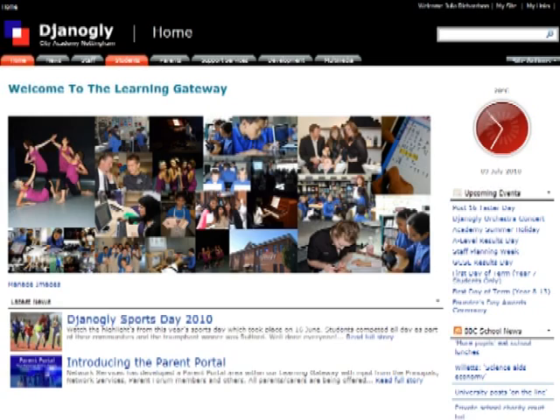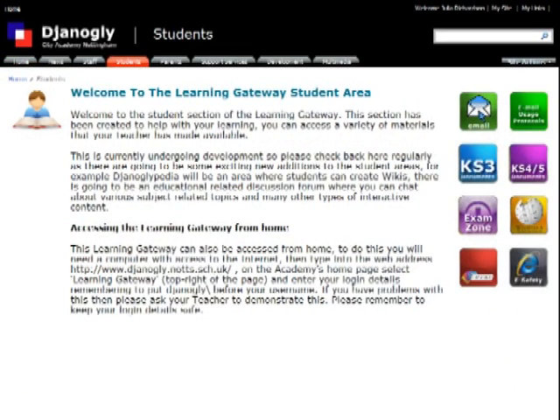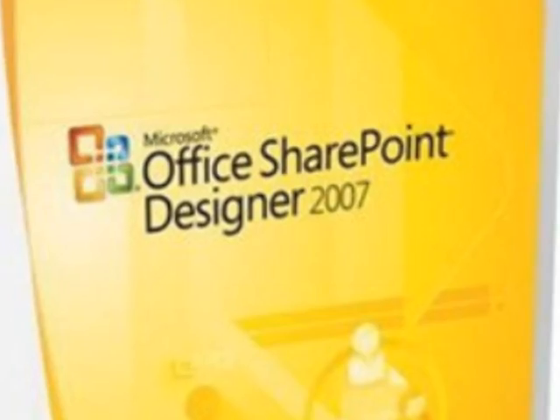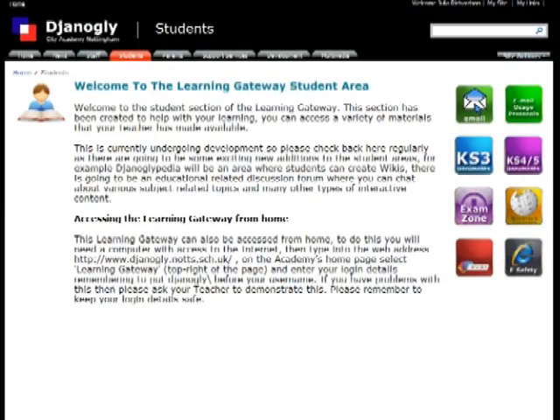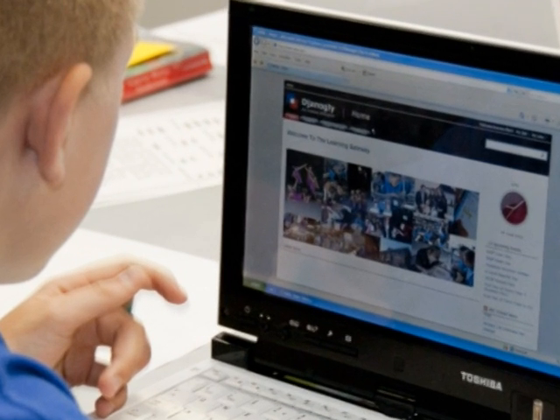The Learning Gateway is a virtual learning environment used by all stakeholders at Genogli City Academy Nottingham. Based on SharePoint 2007, it allows sharing of resources for anytime, anywhere learning and teaching, and also provides links to our Outlook Web Access email, Network Services Help Desk and Facility ePortal for online access to resources and data, whatever the time.